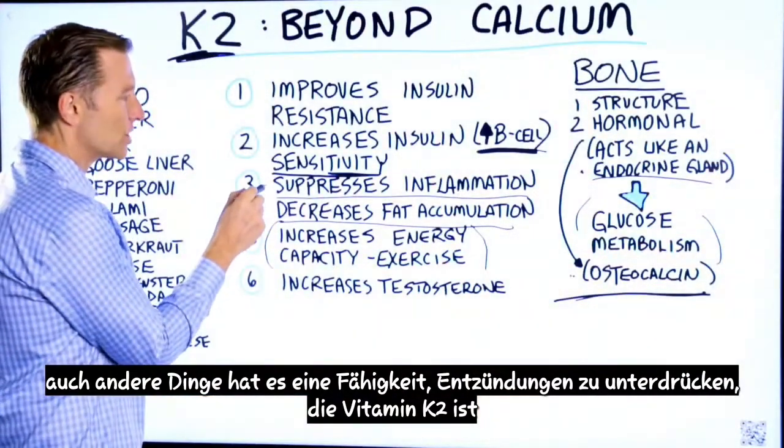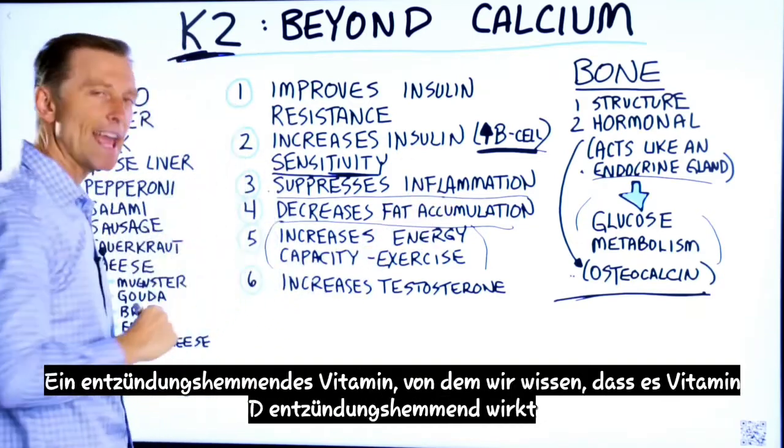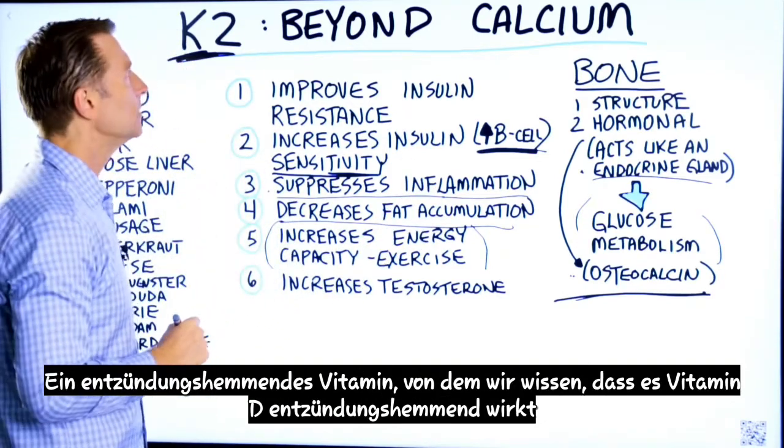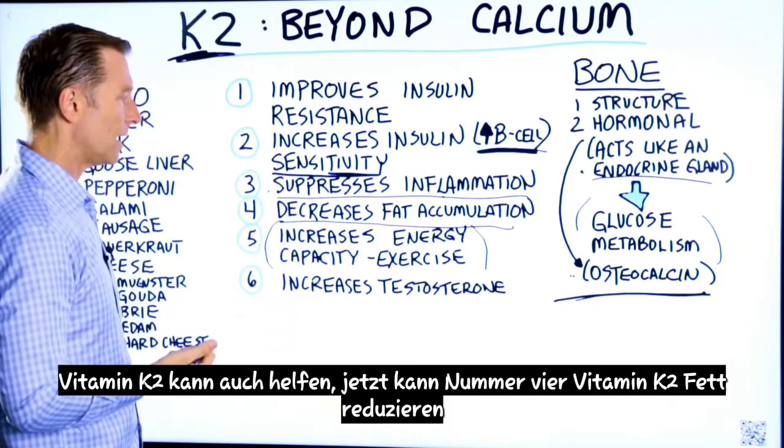Vitamin K2 also has the capacity to suppress inflammation — it is an anti-inflammatory vitamin. We know vitamin D is anti-inflammatory, but vitamin K2 can also help as well.